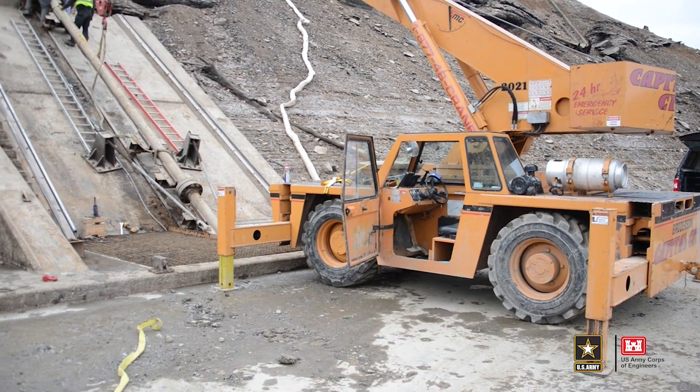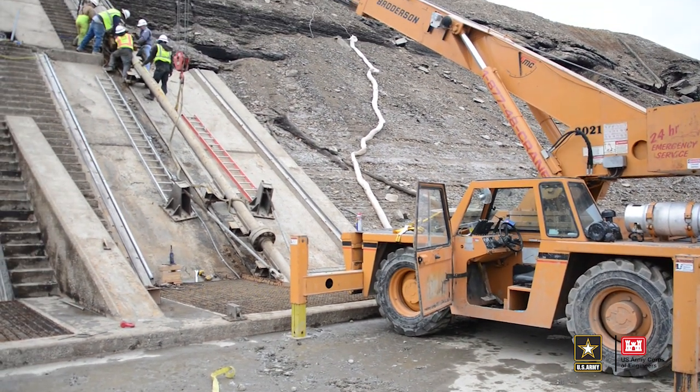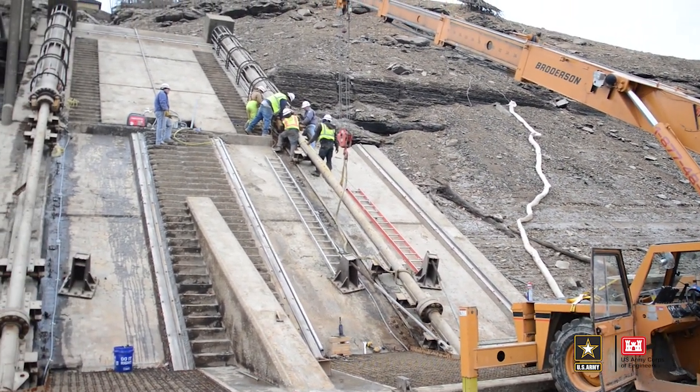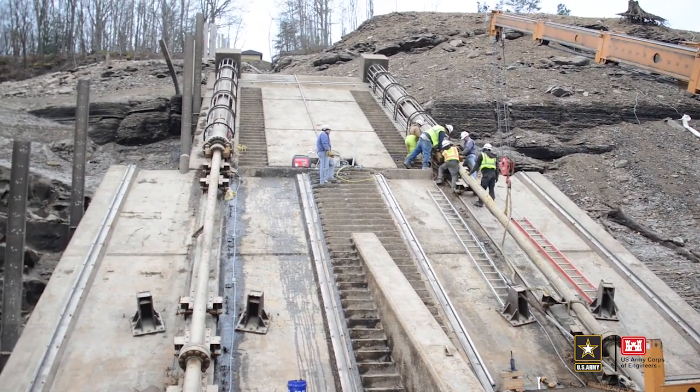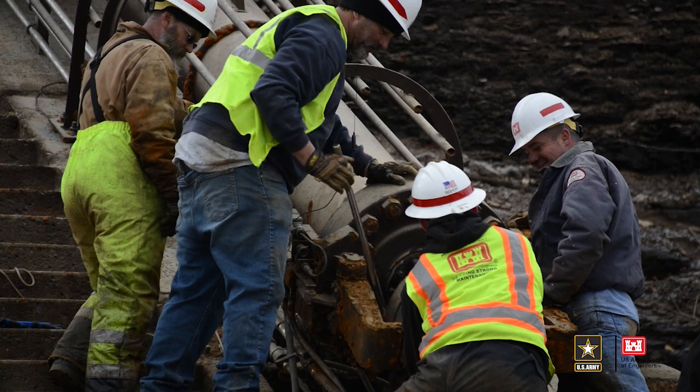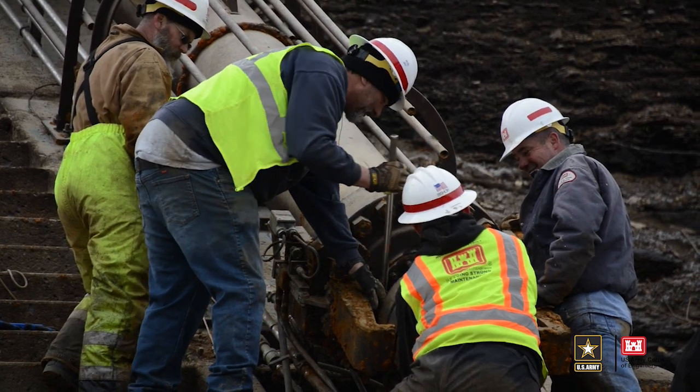Last time, 10 years ago, we replaced the grating on top of the structure — what we call our trash racks. It prevents debris from going into the dam itself. Those were replaced and are still strong, so this time we're going to be replacing these filler valves. We have three filler valves, eight inches in diameter, in each of our intake gates, and those will be removed and replaced with brand new ones.